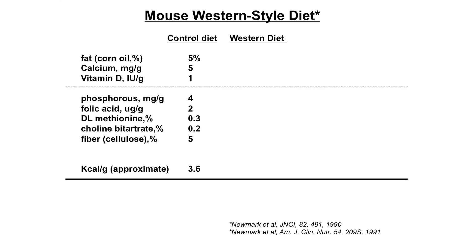We've been studying this looking at a Western-style diet. For instance, fat was increased, calcium and vitamin D were decreased, and these other components were also decreased. If you take the colon out and just look at it microscopically, it looks normal, just like a normal individual's colon.